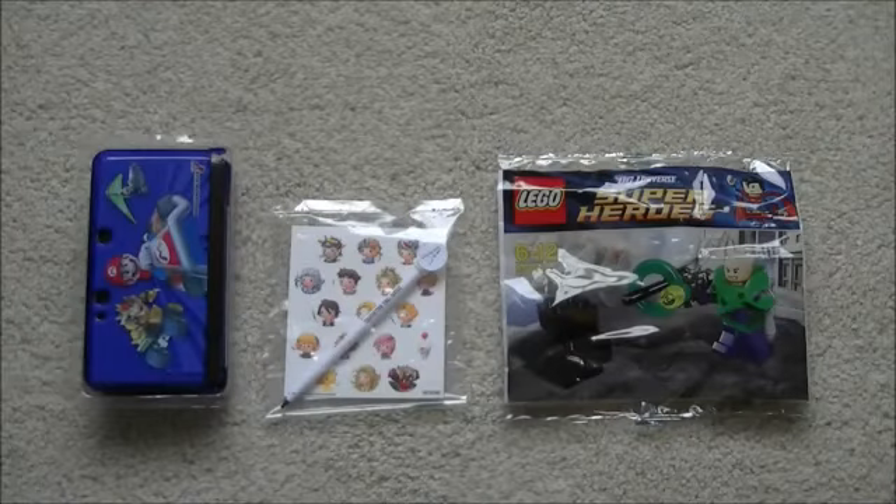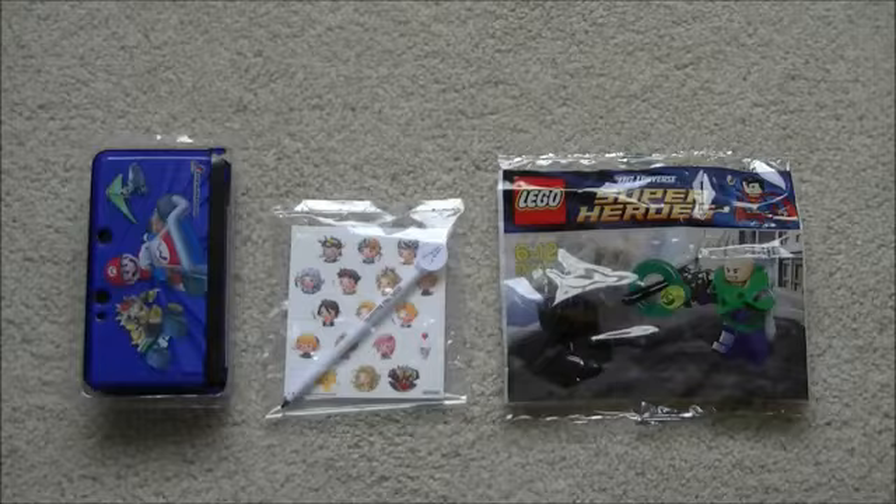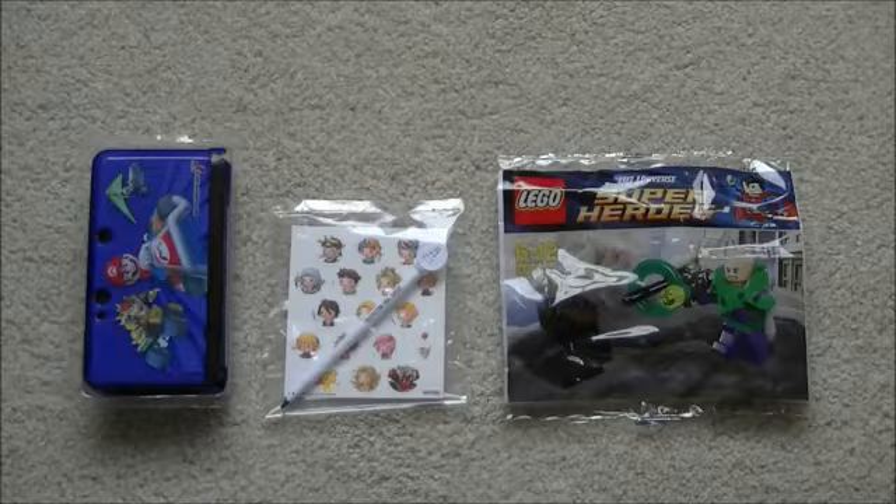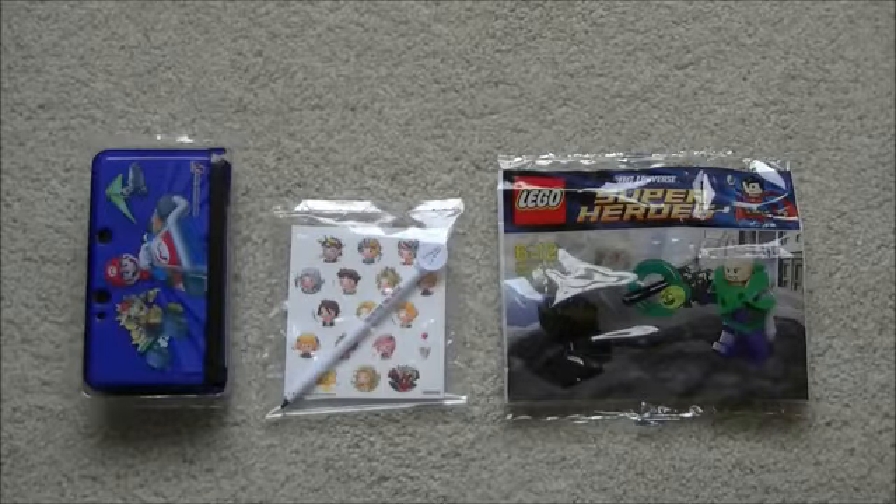Hi, this is Tim from Latest 3DS Games and it is time for another competition. It is my July 2012 competition and as usual it is run from my website at www.latest3dsgames.com. There will be a link below and you will be able to see the link in lots of other videos as well.